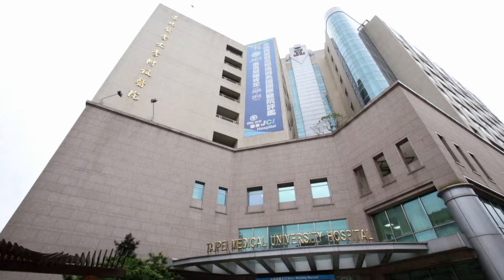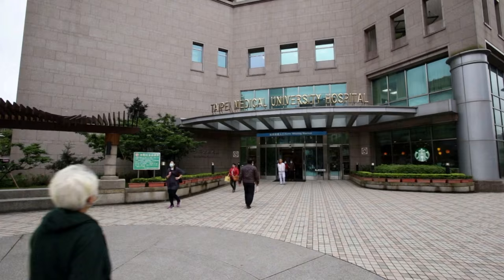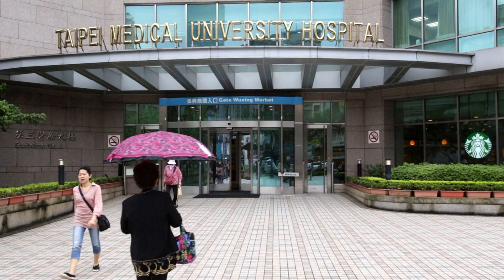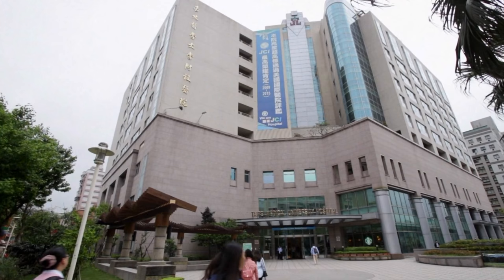2016 is the 40th anniversary of Taipei Medical University Hospital. Our hospital has become a leading university hospital dedicated to teaching and research for improving patient care.